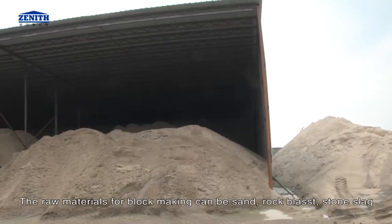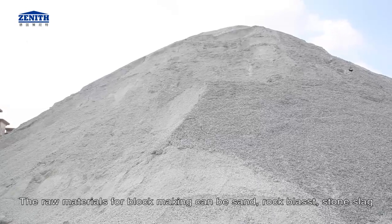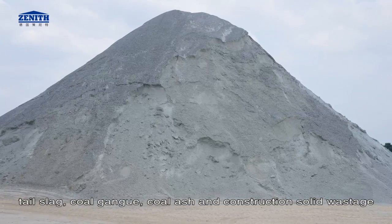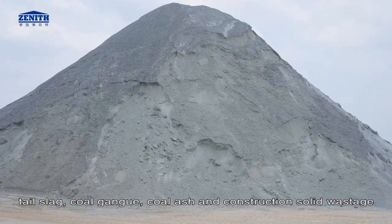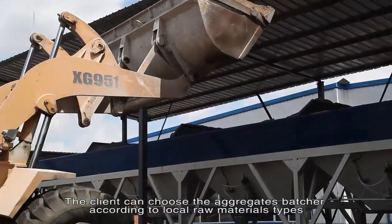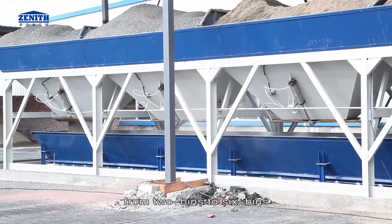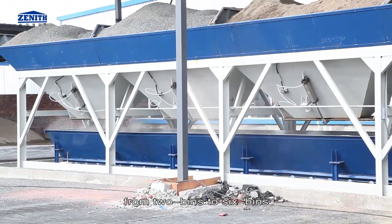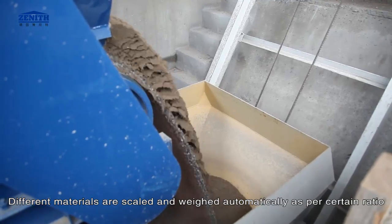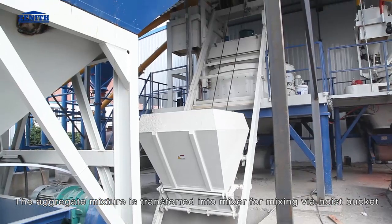The raw materials for block making can be sand, rock, blast stone, slag, tail slag, coal gangue, coal ash, and construction solid wastage. The client can choose the aggregates batcher according to local raw material types, from two bins to six bins. Different materials are scaled and weighed automatically as per a set ratio.